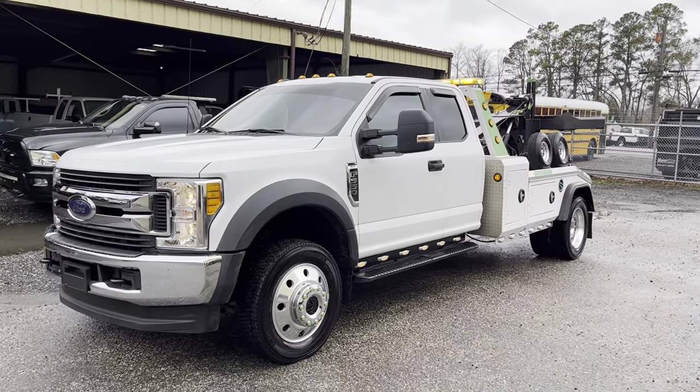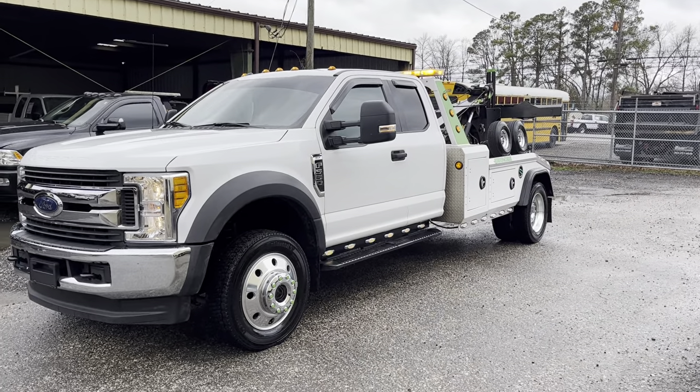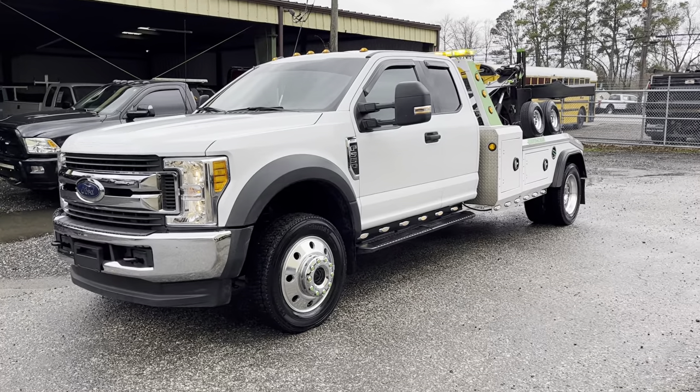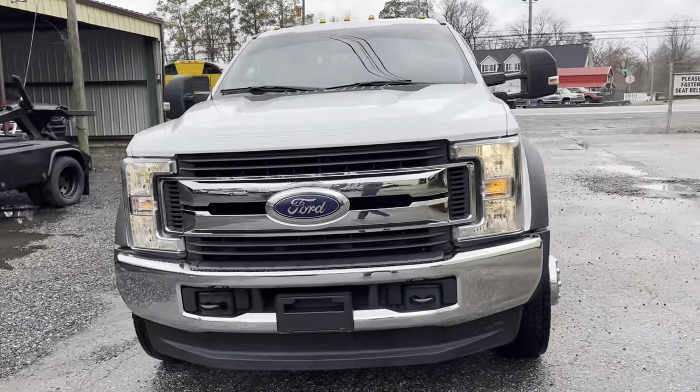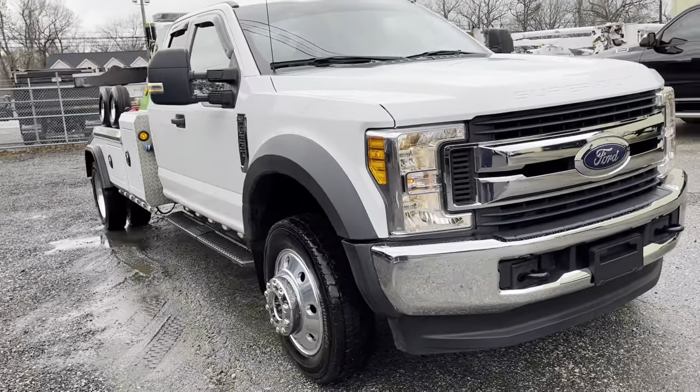Hey guys, welcome back to the channel. Had to bring you a video of this truck right here. This unit was just traded in all the way from Arizona, so no rust.